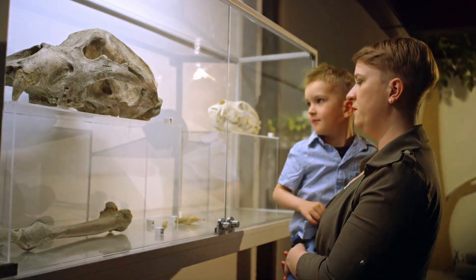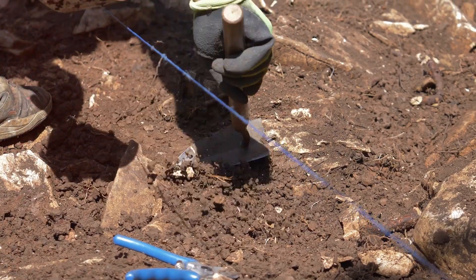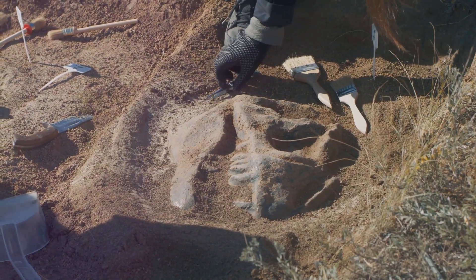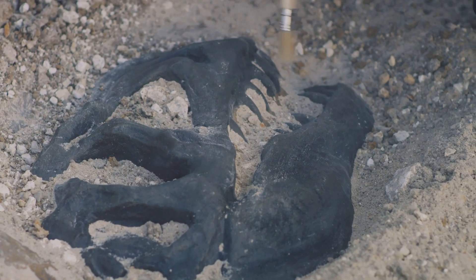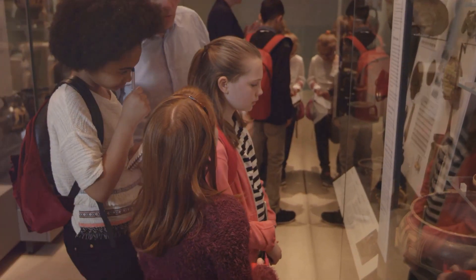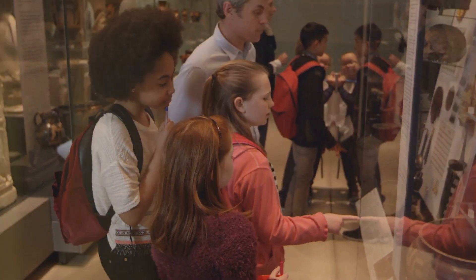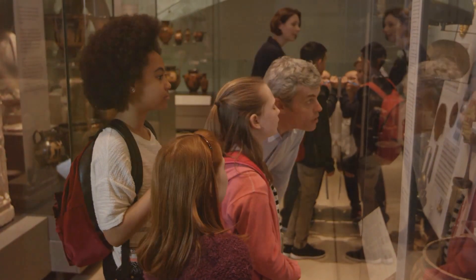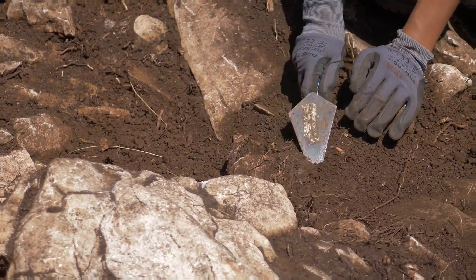Have you ever wondered who the very first people to find fossils were? Well, it's hard to say for sure. People have been finding fossils for a very long time. Imagine finding a giant shell or bone sticking out of the ground — they might have thought they were magical. But even if they didn't understand what they were, these early discoveries sparked curiosity about the world around us. They made us wonder: what else is hidden beneath our feet?